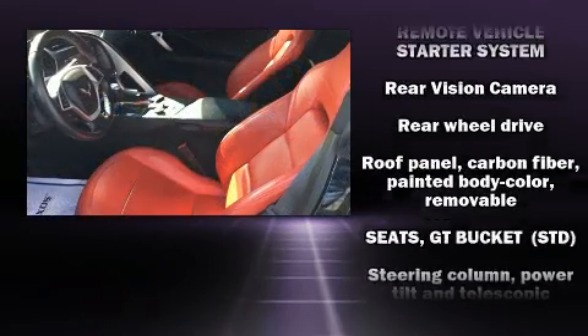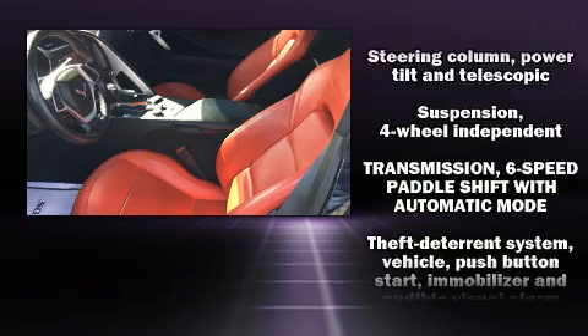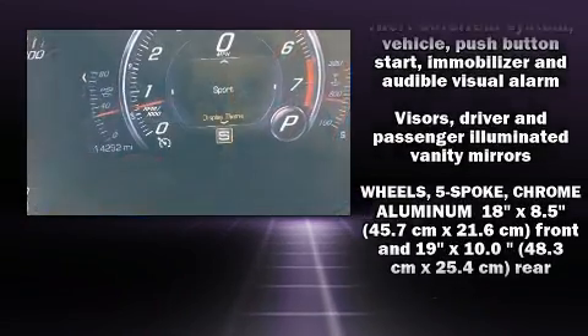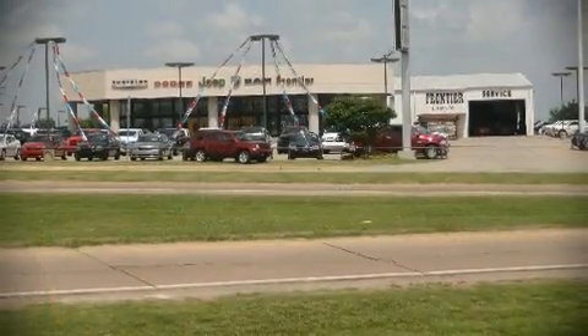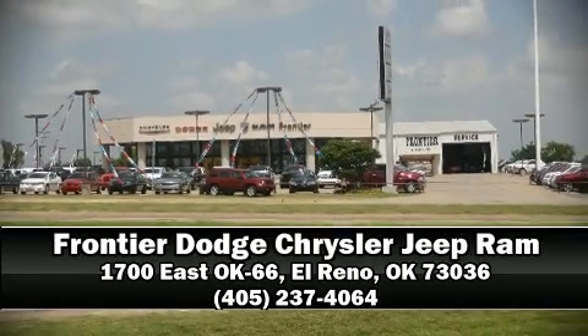It also arrives with a Carfax history report, providing you peace of mind with detailed information. Our sales reps are extremely helpful and knowledgeable. Come on in and take a test drive! We will see you next time.